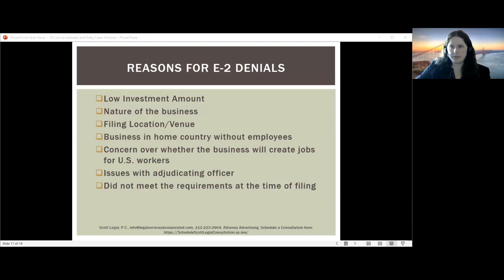Other reasons for denials include the nature of the business — certain industries receive closer scrutiny, so if you're in one of those, strengthen all other parts of your application. Filing location also matters. If you have a very low investment amount, filing with USCIS as a change of status might be favorable because they accept lower investment amounts. However, if you have a complex source and trail of funds, filing with USCIS is generally not a good idea since they take a very strict view of fund sourcing.